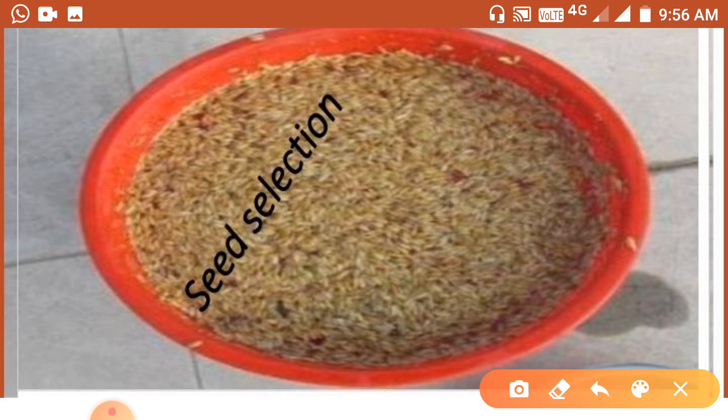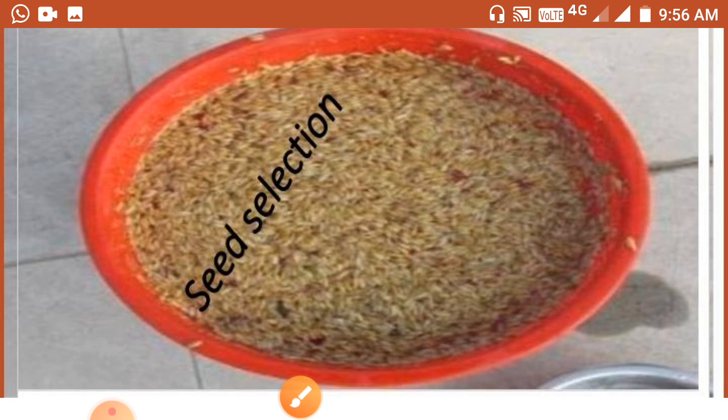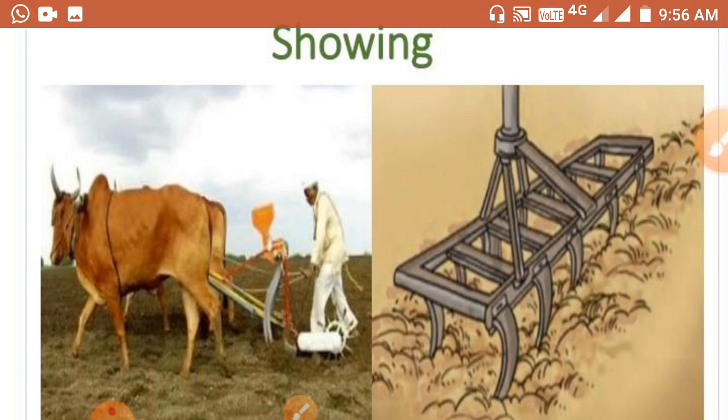Such floating seeds should not be used for sowing, because these seeds are hollow and lighter, meaning they are damaged. The heavier seeds that settle down at the bottom of the bucket are good quality seeds. Always use good seeds, not floating seeds.